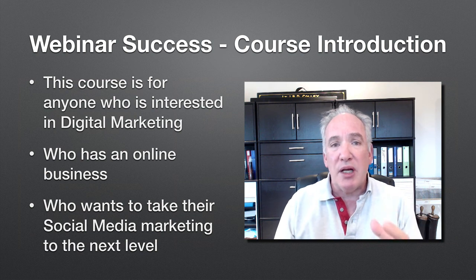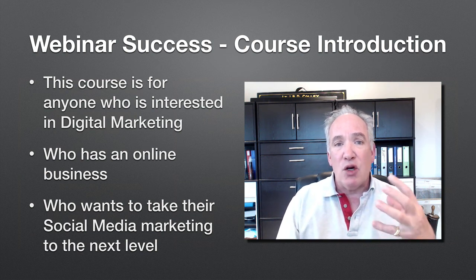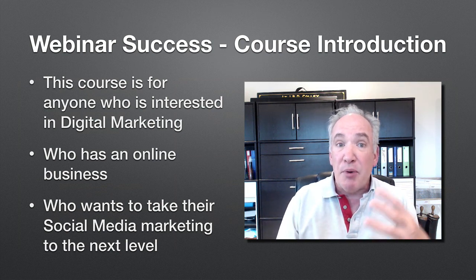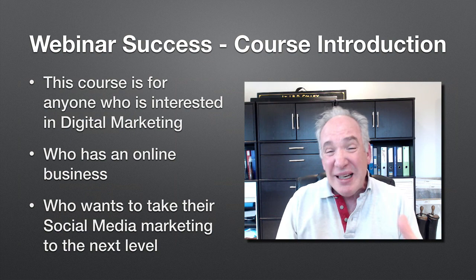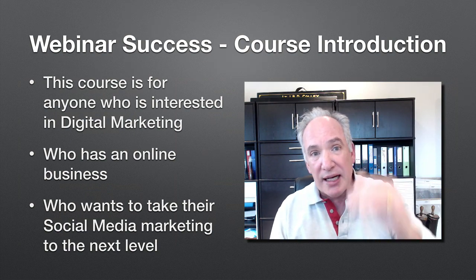This course is for anybody who's interested in digital marketing whatsoever, because it really is a core piece — or should be a core piece — of your marketing effort. It's for anybody who's got an online business, and frankly it's for anybody who wants to take their social media marketing to the next level.